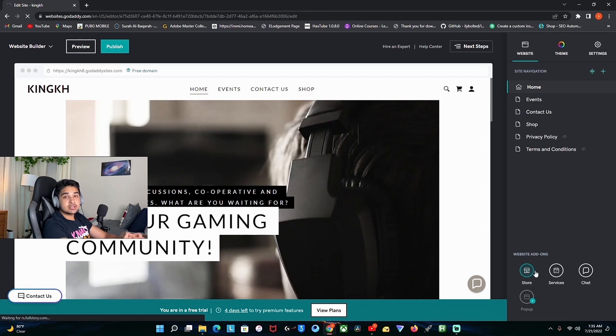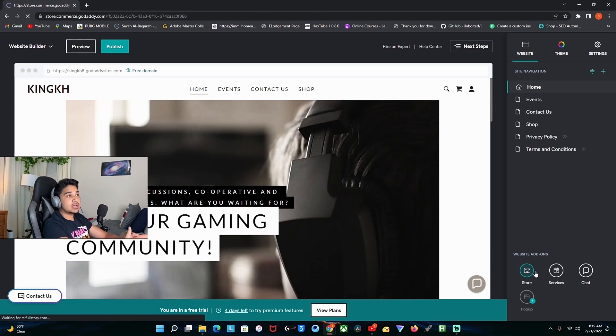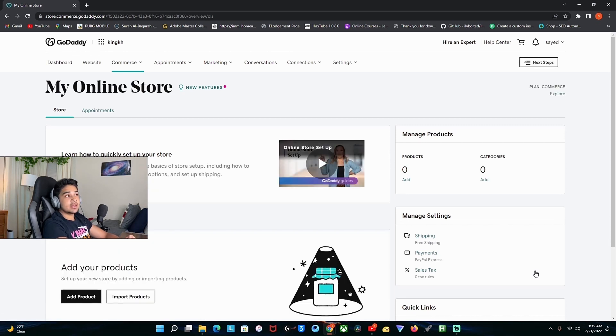It's free to publish your website, but the downside is if you publish it without a paid domain, your URL will end with godaddy.com. If you're okay with that, you can do it. But you can just buy a domain for like $20 a year and work through that.